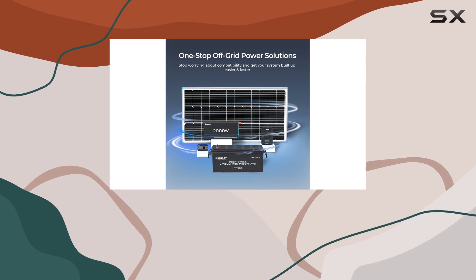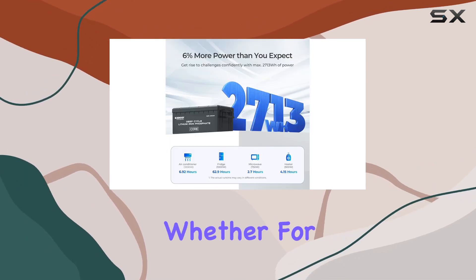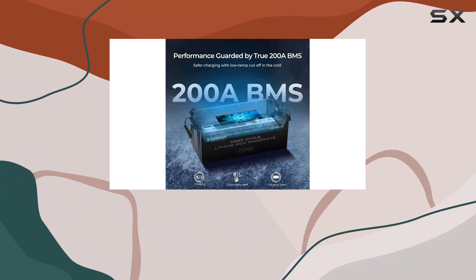With its marine terminals and a relatively manageable weight, it's a feasible choice for various applications, whether for trolling motors, cabins, marine setups, or off-grid home energy storage.